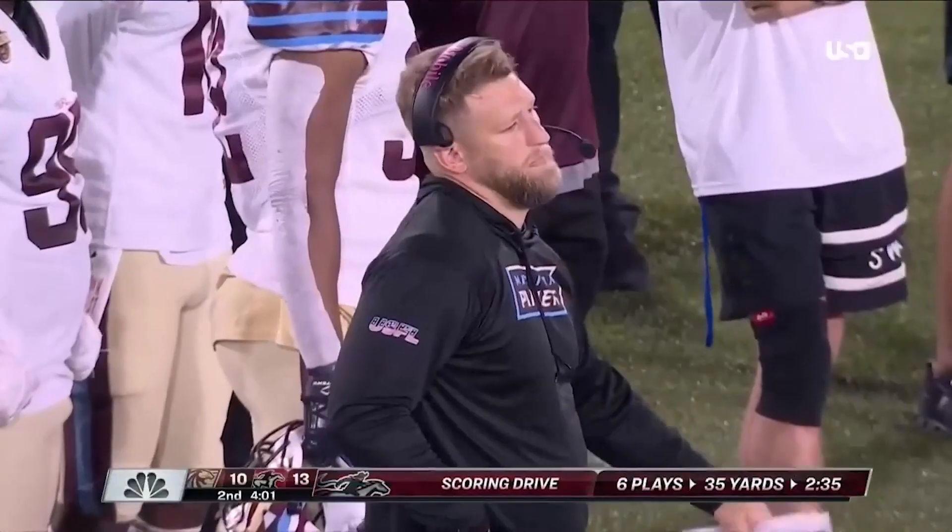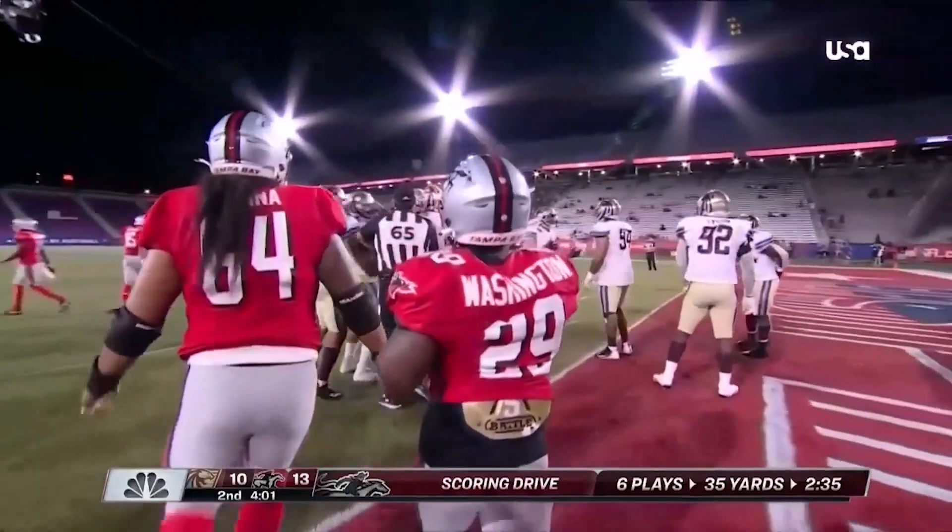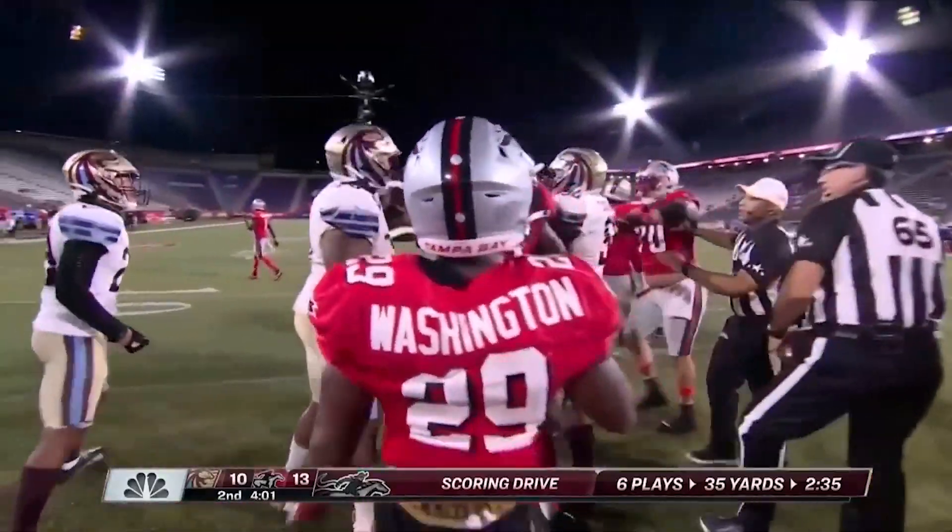Good job by Jawan Washington right there — Jay Wash, as they like to call him on the team. He burrowed and got low.